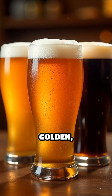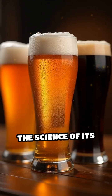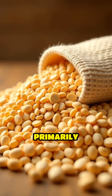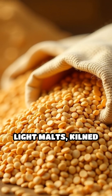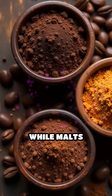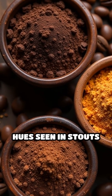Ever noticed how beer can appear golden, amber, or even pitch black? The secret lies in the science of its ingredients and brewing process. Beer's color is primarily determined by the type of malted barley used. Light malts, kilned at lower temperatures, produce pale beers like Pilsners, while malts roasted longer and hotter develop rich dark hues seen in stouts and porters.